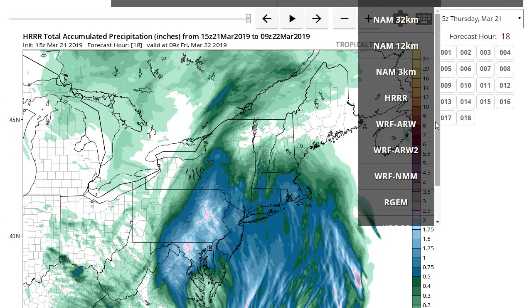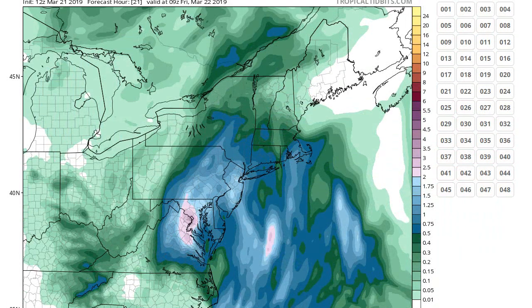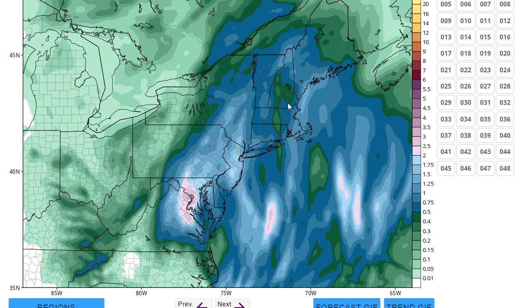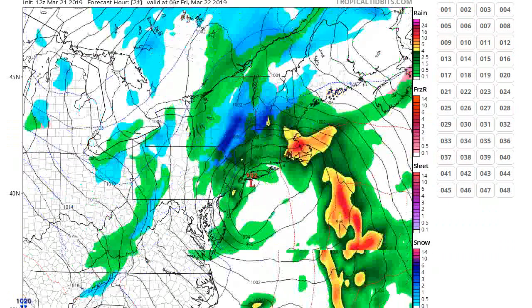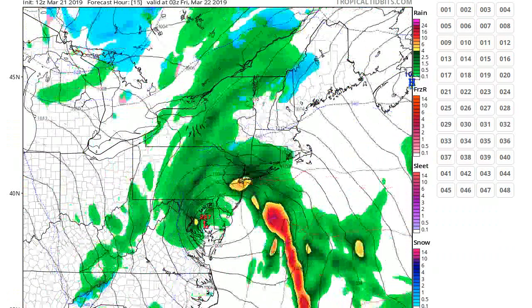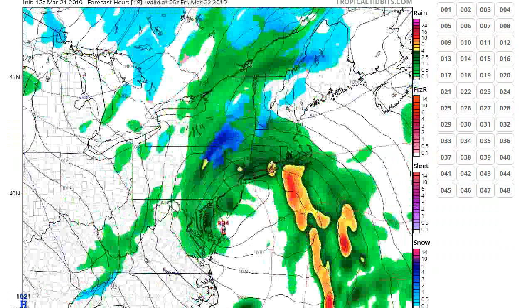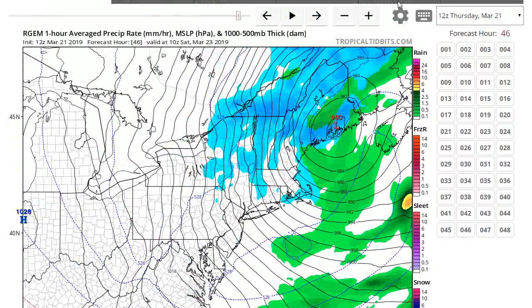Let's go look at the RGEM — going through all the models here. RGEM, similar idea. This one has a little heavier rain over New Jersey, but we're all going to see over an inch. The heaviest rain approaches around 9 or 10 o'clock. So anytime after 8 o'clock is when the worst of the rain is going to be. All the models seem to be in agreement now.